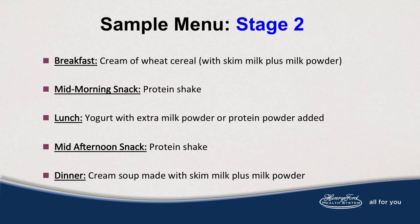Here is a sample meal plan of stage 2. For breakfast, you could enjoy cream of wheat made with skim milk instead of water, and for additional protein enhancement, skim milk powder can be added to the skim milk prior to cooking. A mid-morning snack could be a protein shake. Lunch could be yogurt with extra milk powder or protein powder added. A mid-afternoon snack can be another protein shake. And dinner, a cream soup made with skim milk plus milk powder.